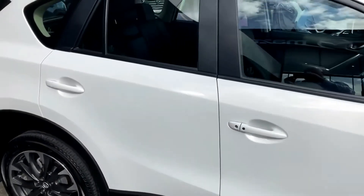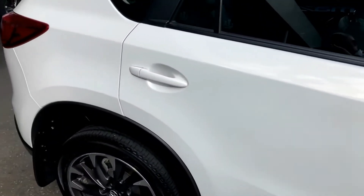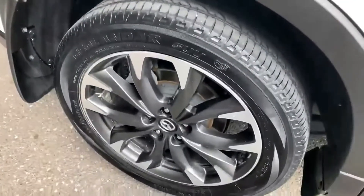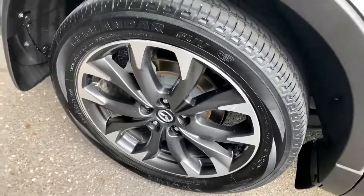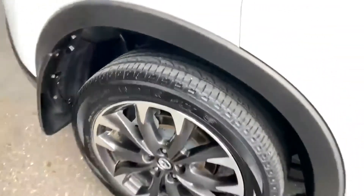Coming down the driver's side rear door, really clean condition again — no marks or scratches to be seen. Back to the rear alloy wheel, there are a couple of little marks on the top of the alloy here, but nothing major — otherwise in very good condition.